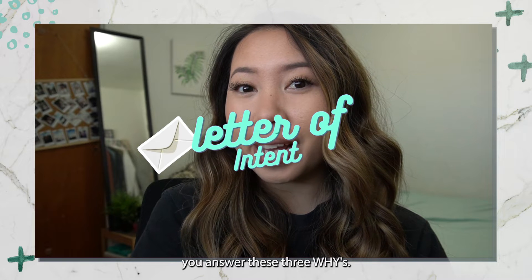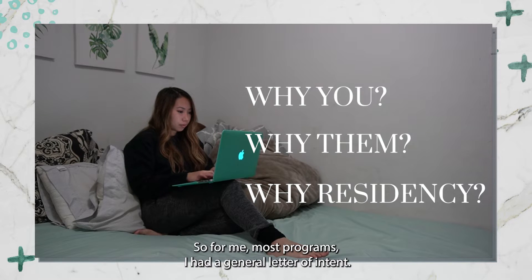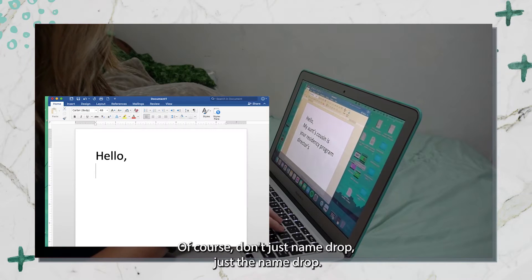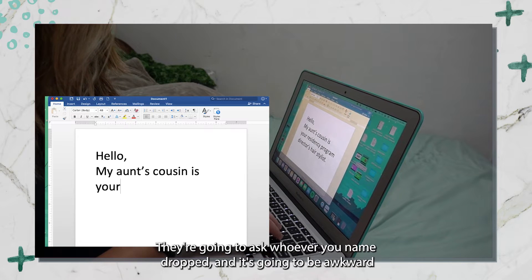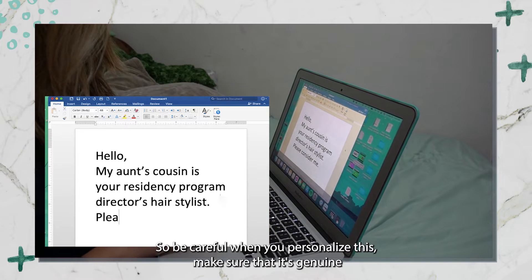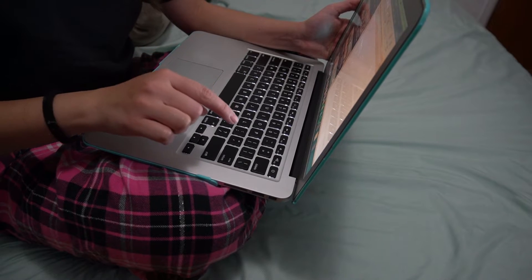For the letter of intent, you have to make sure you answer these three whys: why you, why them, and why residency. For most programs I had a general letter of intent. However, for my top five or six, I personalized those letters. Of course, don't just name-drop for the sake of it — they're going to ask whoever you name-dropped, and it's going to be awkward if that person says they don't really know you. Make sure it's genuine.